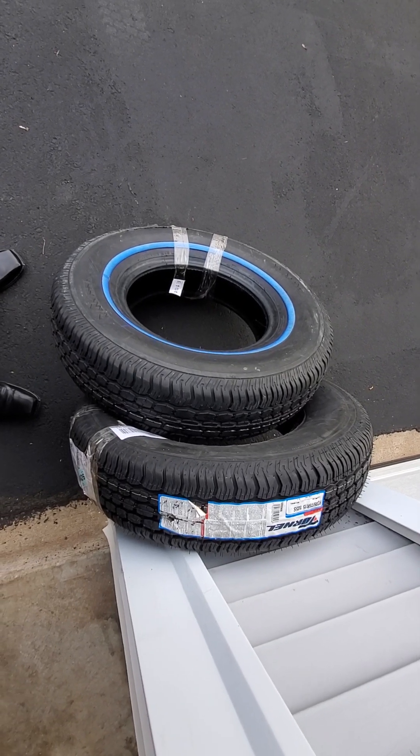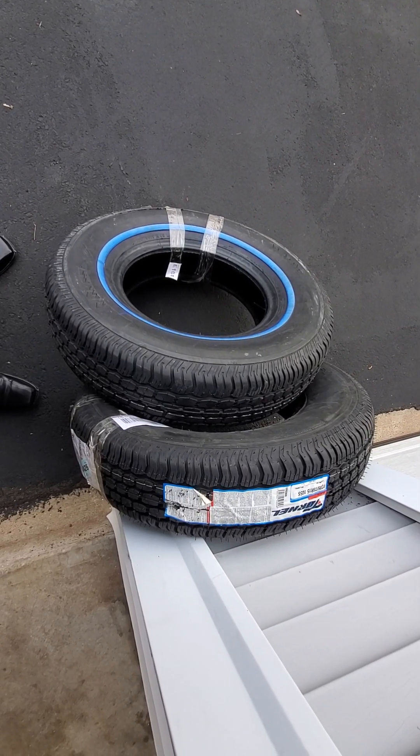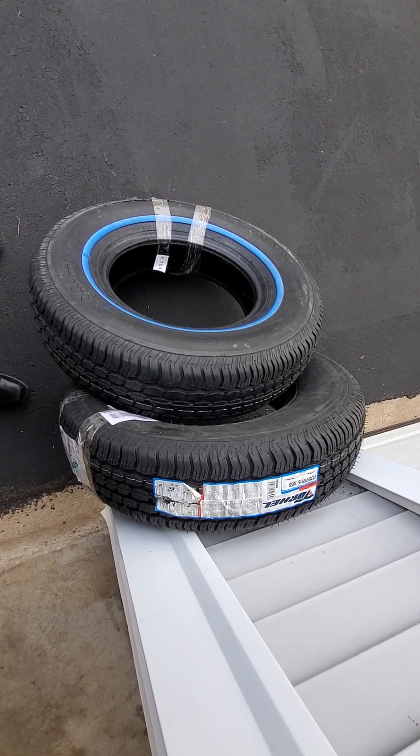Keep an eye on us for more videos on these tires. I appreciate you watching — have a great day.